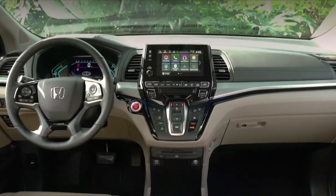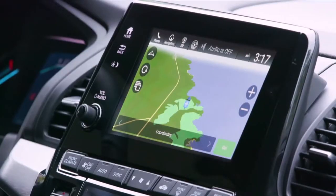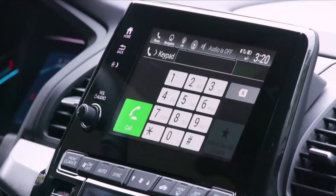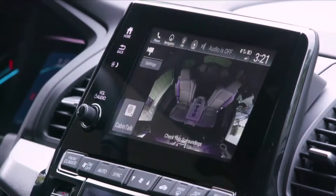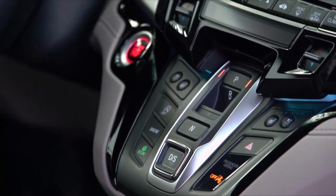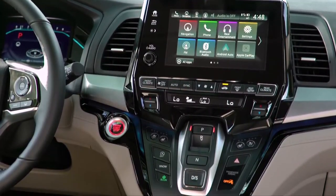The center of the dash has a large, bright, and easy-to-read single display audio system with Apple CarPlay and Android Auto, as well as a backup camera. This Touring has a feature called Cabin Watch — an infrared camera accessed on the screen that shows the second and third row of seats day or night. You'll also notice a new push-button transmission controller below the screen.